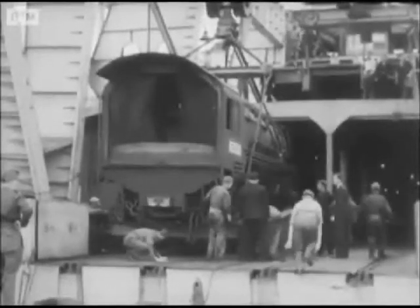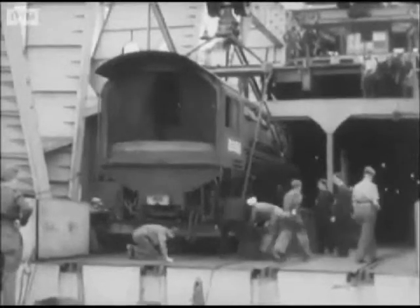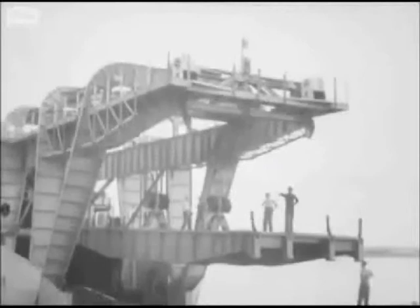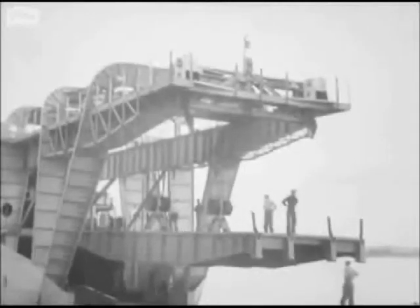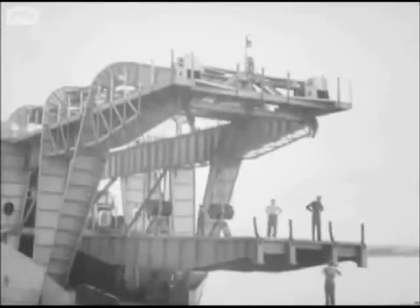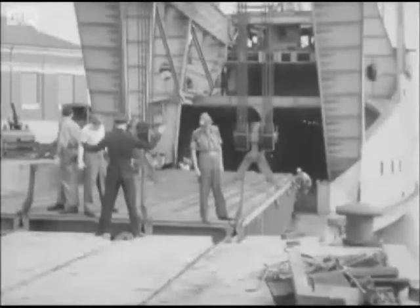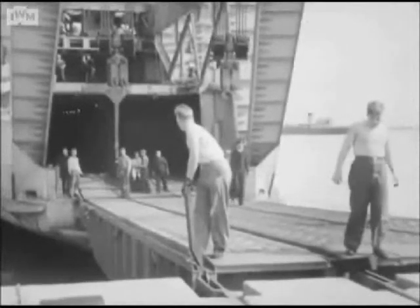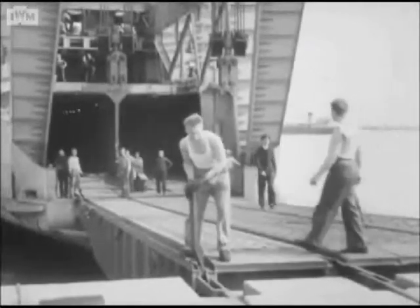One most important feature of the shipping of this traffic was the special link span, which worked something in the nature of a drawbridge between ship and shore. By its use, whole trains of goods wagons, Red Cross coaches and other rolling stock were enabled to run straight from the dock rails onto the ferry boats without the use of any lifting gear.